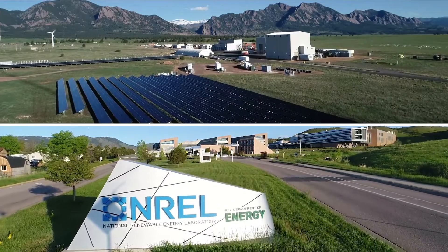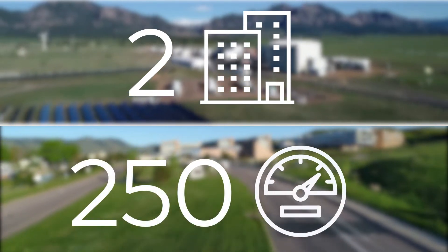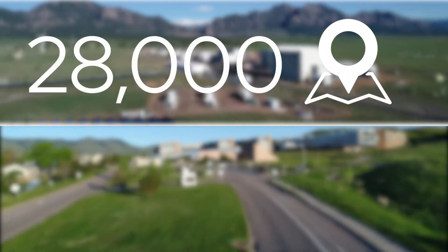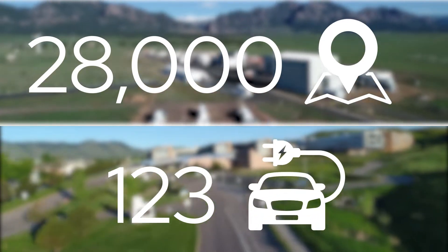The National Renewable Energy Laboratory has two Colorado campuses, 250 electrical meters, 28,000 data points, and 123 electric vehicle charging stations.